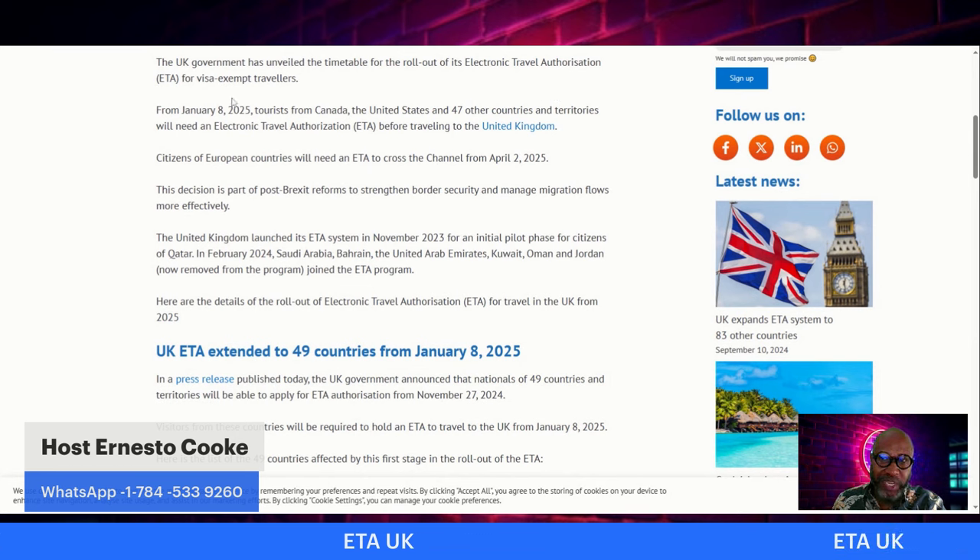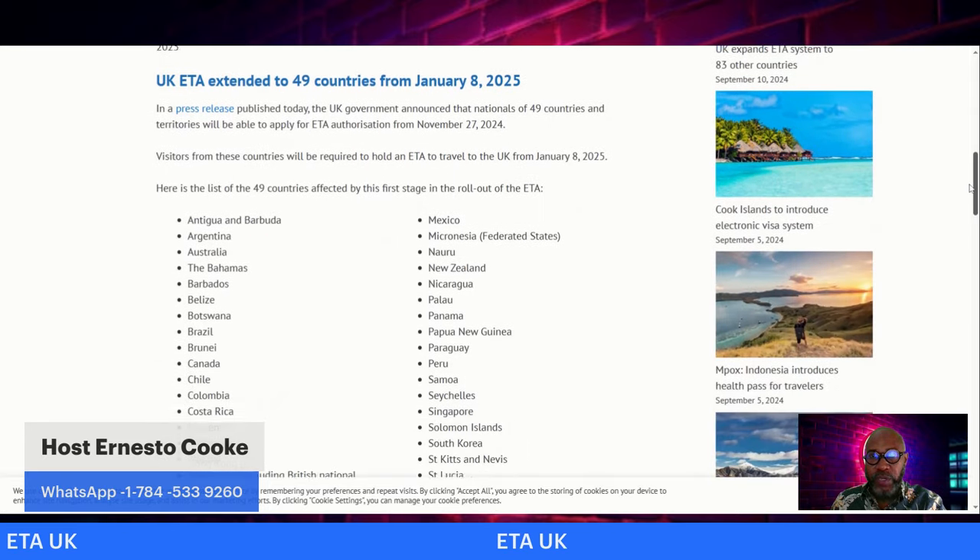The UK government has unveiled the timetable for the rollout of its Electronic Travel Authorization for visa-exempt travelers. From January 8, 2025, tourists from Canada, the United States, and 47 countries and territories will need an ETA before traveling to the United Kingdom. Citizens of European countries will need an ETA to cross the channel from April 2nd, 2025.